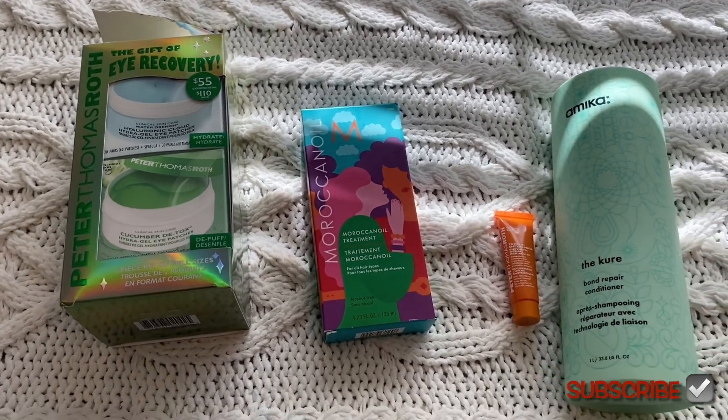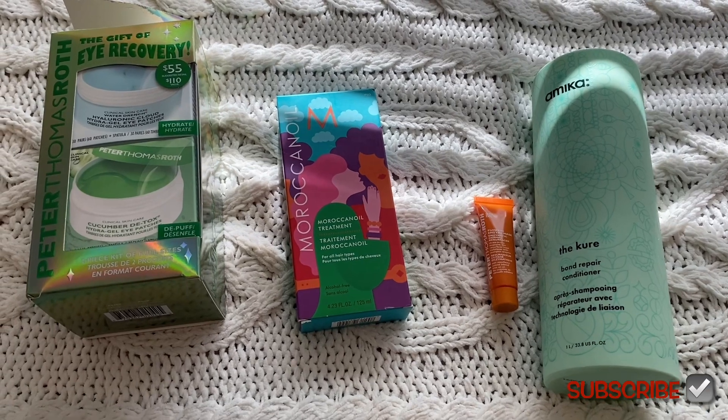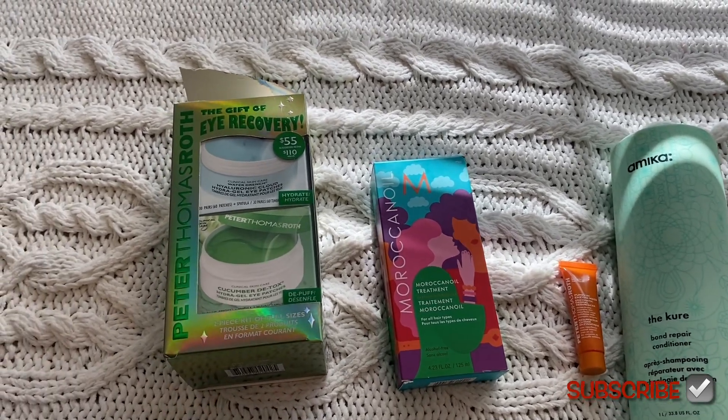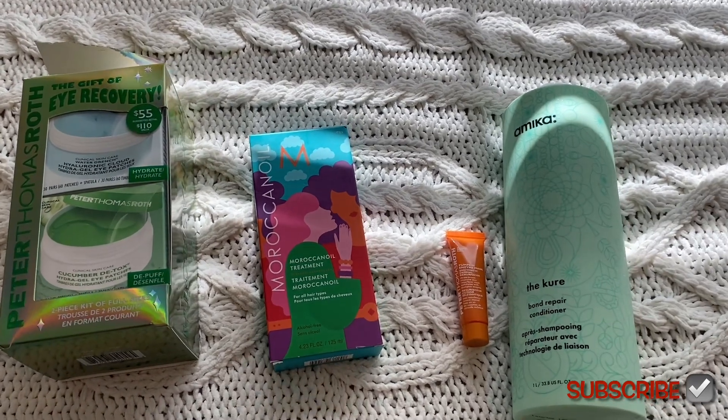I got more Moroccan Oil and then I also got the Peter Thomas Roth pumpkin enzyme mask — it's a trial size that was free for spending a certain amount. I think it was like spend $30 or something, I can't remember the exact amount.